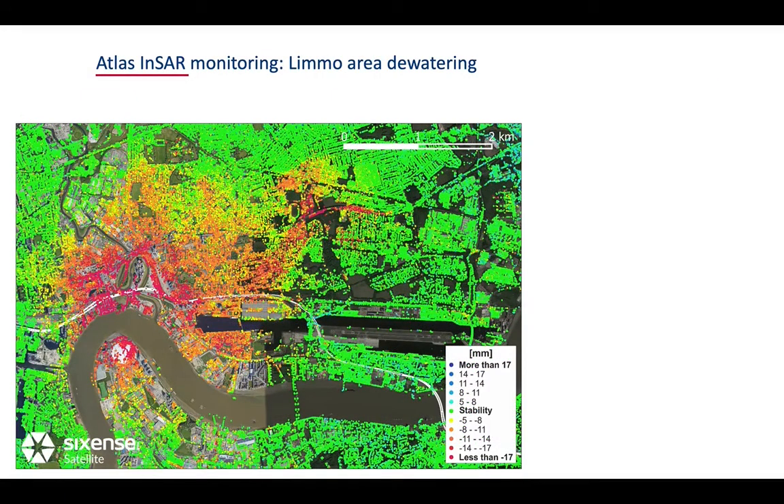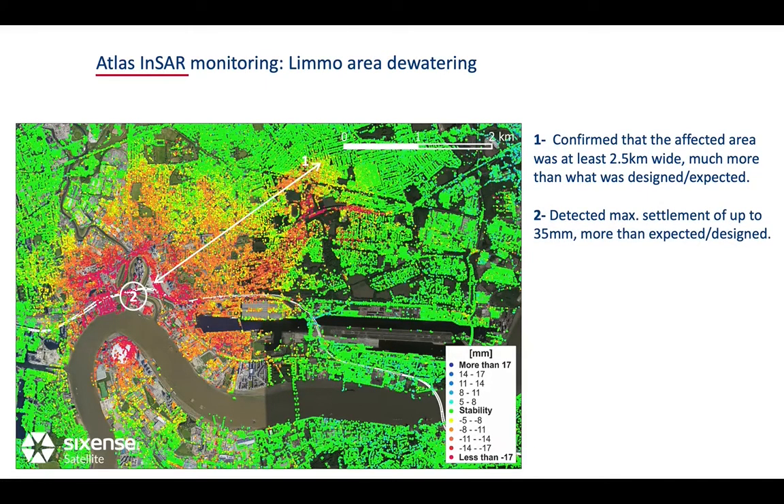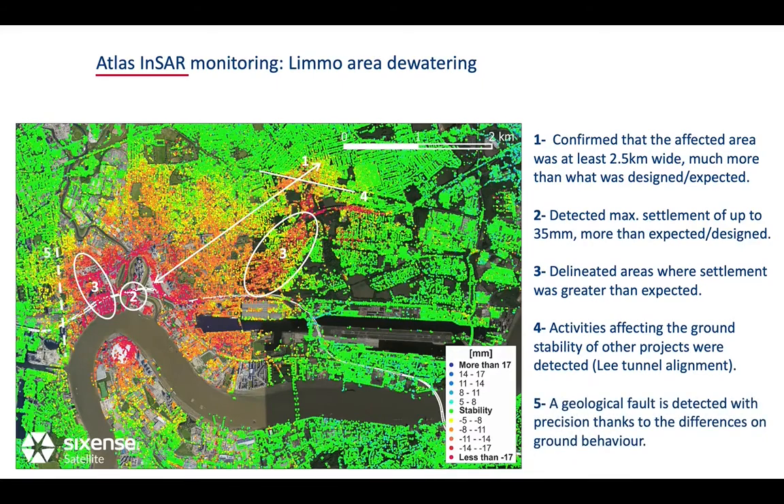In summary, the ATLAS InSAR studies showed that the affected area was at least 2.5 km wide, much more than what was expected, with a maximum settlement of up to 35 mm. Areas where settlement was greater than expected were identified. Activities affecting the ground stability of other projects, such as the lead tunnel alignment, were detected, and a geological fault was identified precisely due to differences in ground behavior.